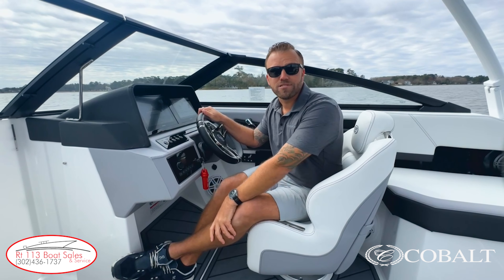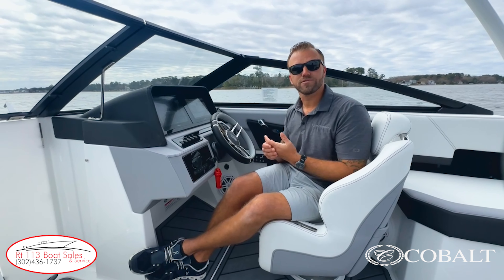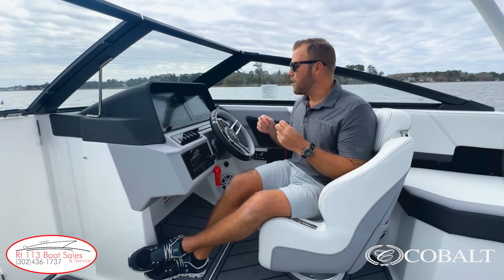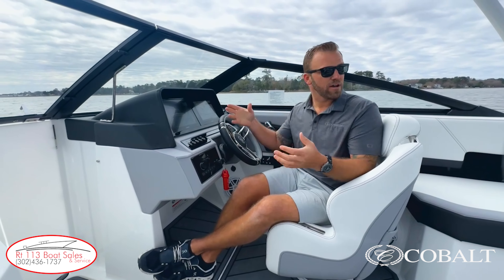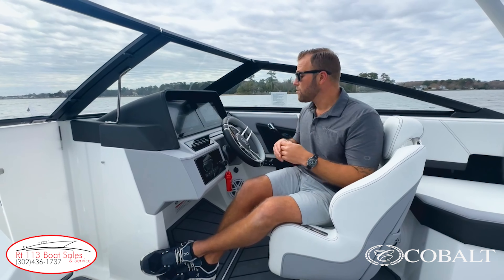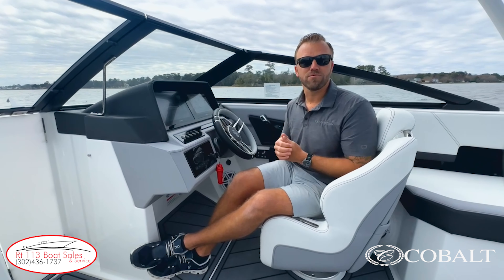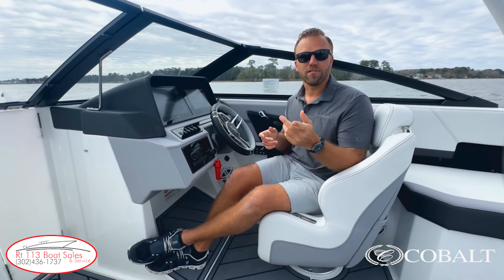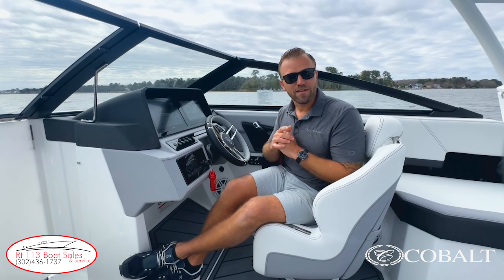Thanks for checking out the Cobalt R6 Outboard with us. We're super excited to have Cobalt as part of our model offerings for the 2024 model year. The Cobalt R6 is a great boat for our area with a great head, nice layout, and great performance — we're super happy with them. Let us know what you think of the boat in the comments, and don't forget to like, comment, and subscribe so you don't miss another video. I'm Zach Smith, thank you for watching.